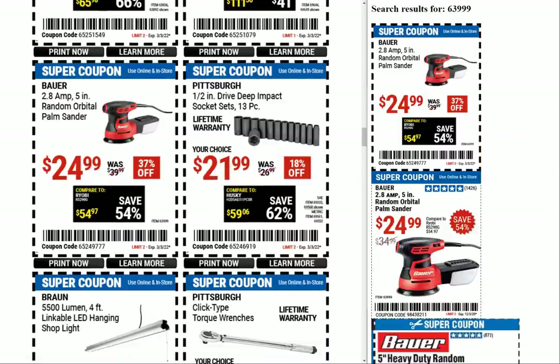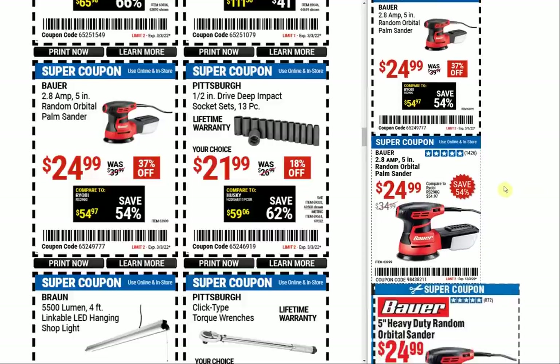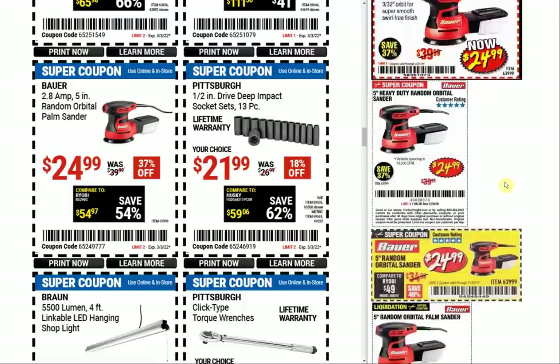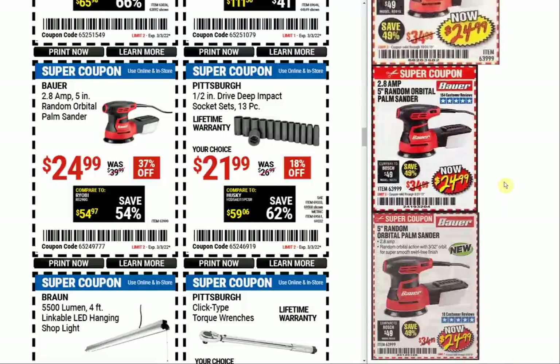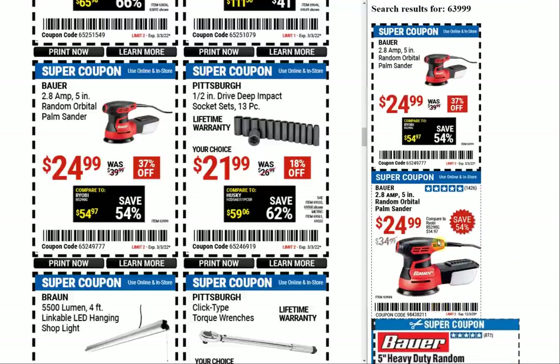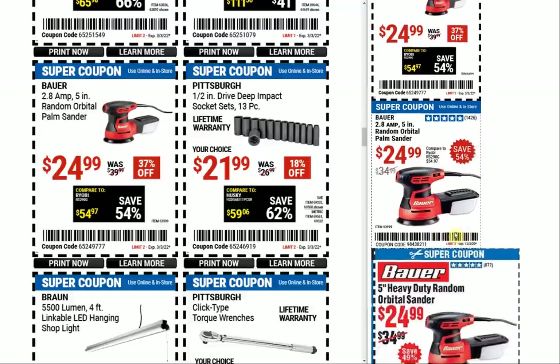The Bauer random orbit sander at $24.99 — normally $39.99 — and it's the same coupon price we've basically always seen. One of these days I'm going to compare these to some Amazon brands, because a company sent me a free orbital sander that looks identical to this Bauer. A lot of this stuff's coming out of the same factory.